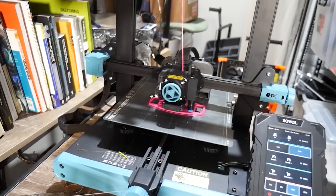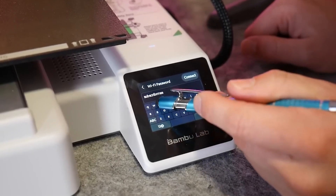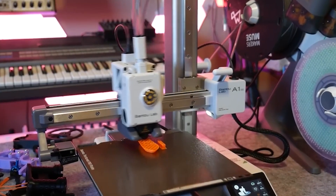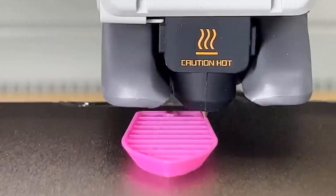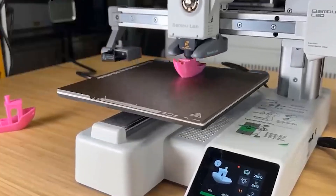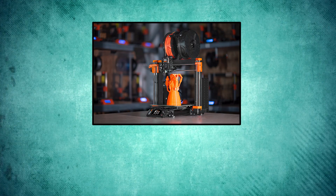The A1 Mini can level the bed and set its own Z height with the touch of a button. The AMS for the A1 Mini does spoil the compact footprint a bit, as it has to be set next to the printer rather than on top. It makes up for the inconvenience by being superior to the full-sized AMS, with sensors that detect tangles and a spindle for each spool, accommodating filament with odd-sized or cardboard spools.